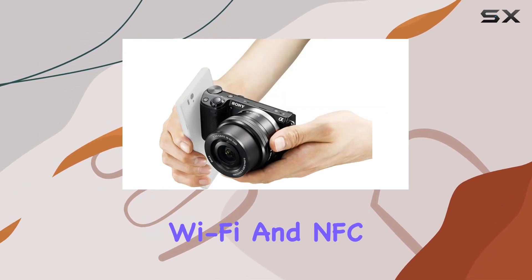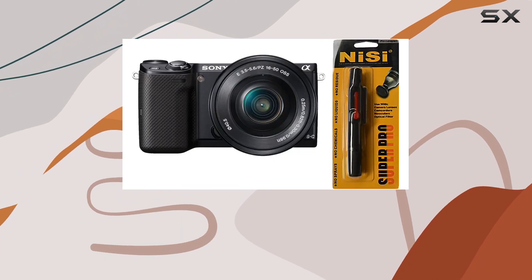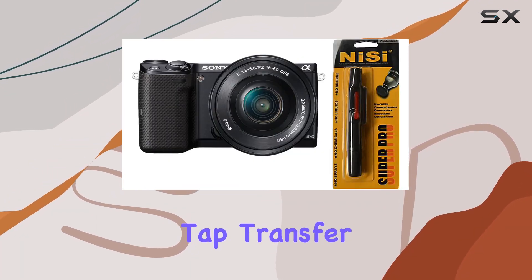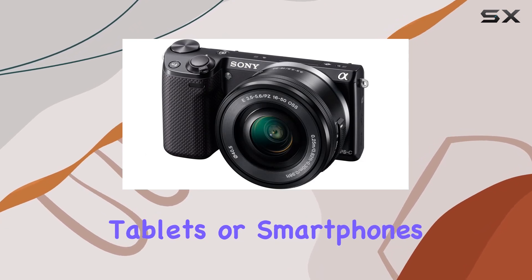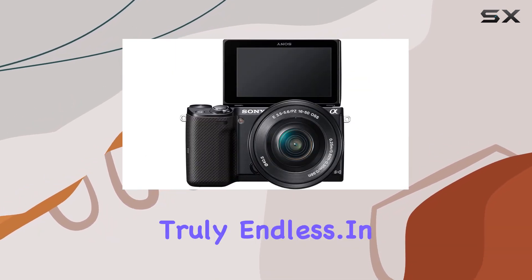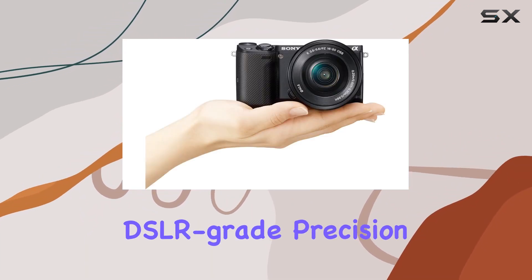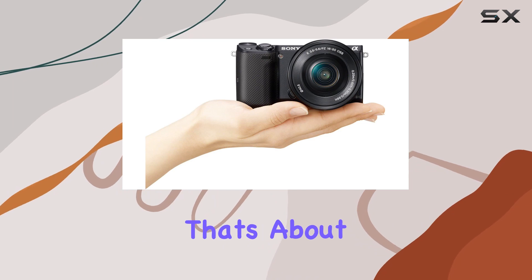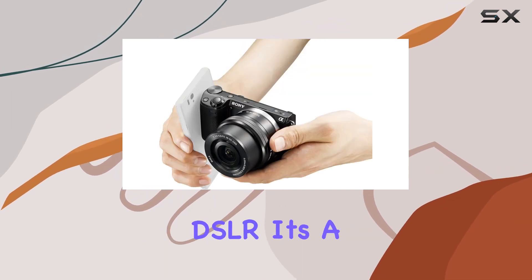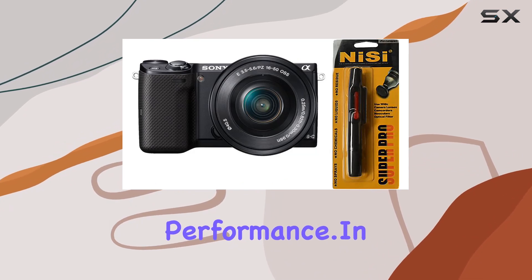The built-in Wi-Fi and NFC add a modern touch, making it a breeze to share your masterpieces. With just a tap, transfer photos to NFC-enabled devices like tablets or smartphones. The possibilities for creative composition and instant sharing are truly endless. In terms of design, this camera manages to pack DSLR-grade precision into a frame that's about half the size of a traditional DSLR.